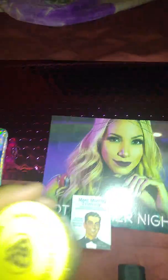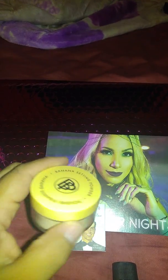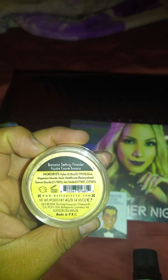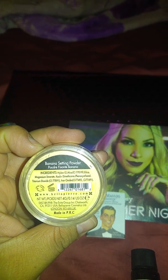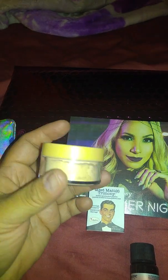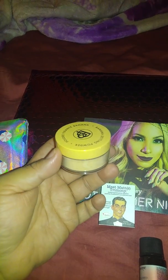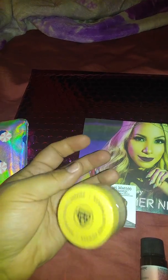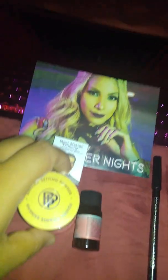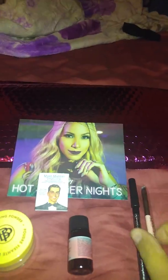Then I got this banana setting powder. I don't know what to do with this — I don't use stuff like this. It's a pretty decent size, like medium size. I think this might be a regular full size item, which is cool. That makes three items that are regular size.